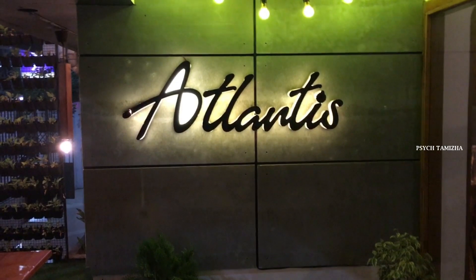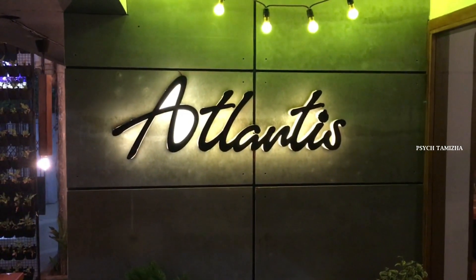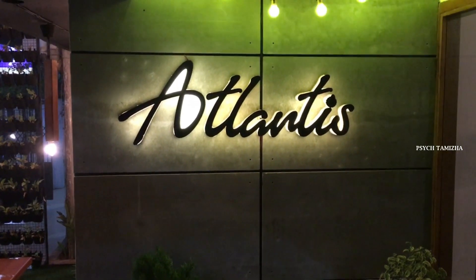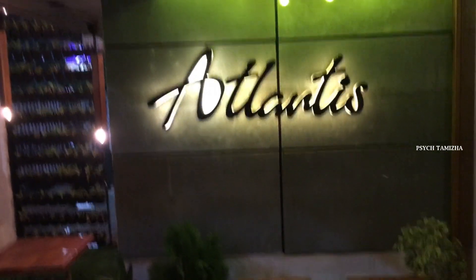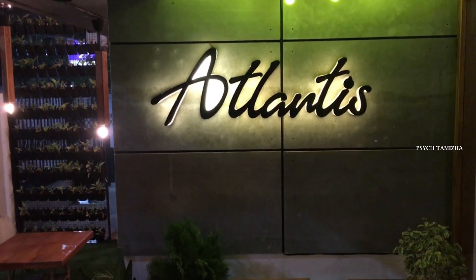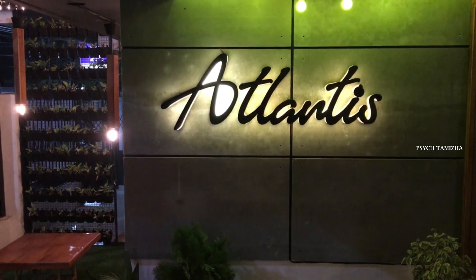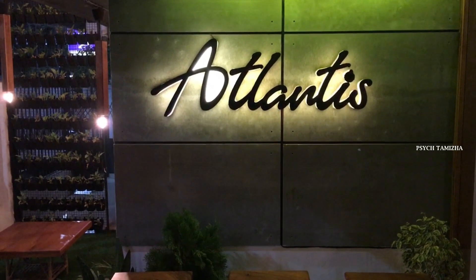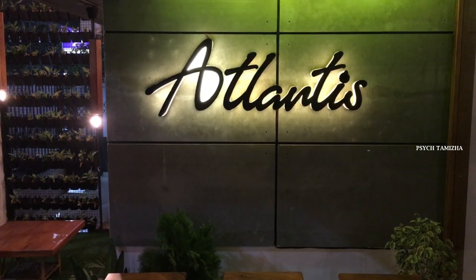Welcome to Atlantis Cafe. We are here in the East and the description of the correct location is not in the description, so let's go and check it out. This is a newly started cafe and they have full content and dishes.